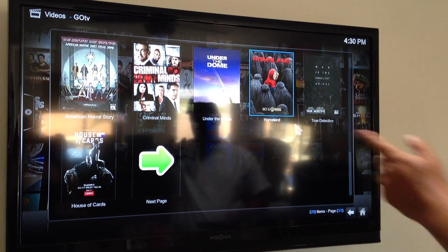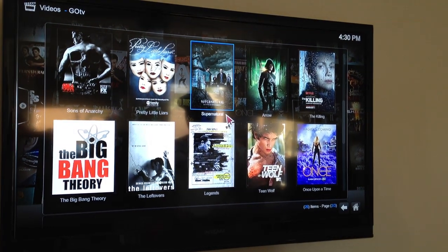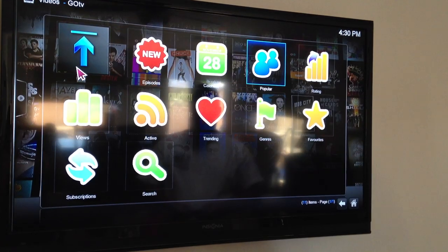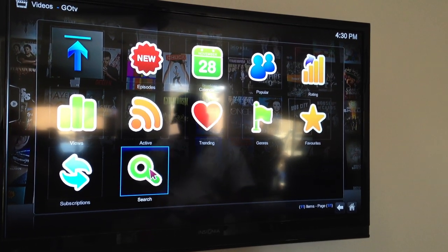Criminal Minds, House of Cards, Homeland — so pretty much whatever you want. Sons of Anarchy is over here. You can go over to the search button here and find any show you want to watch, anything that's on TV.